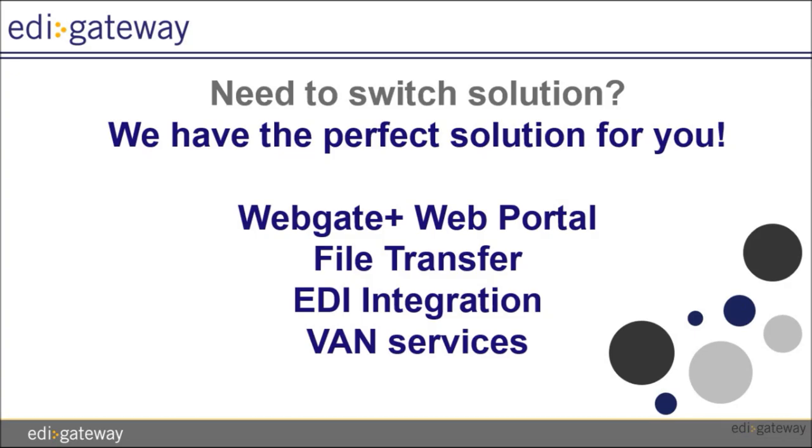Aside from our Service Bureau, we have a Web EDI portal, WebGatePlus. We can do file transfer in any format such as CSV, IDocs, or XML to EDI. We can integrate into any ERP system and also offer VANT services.